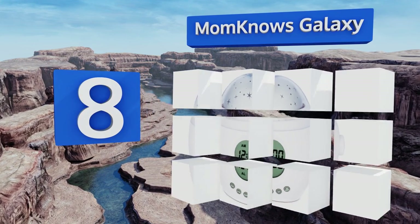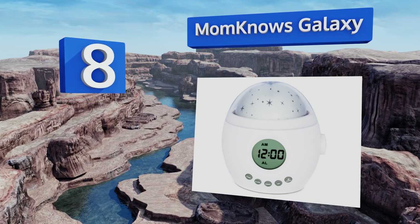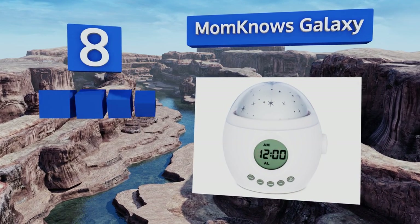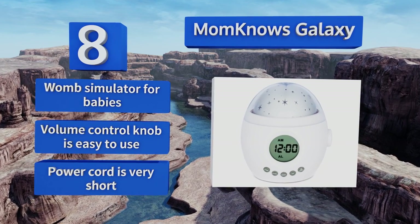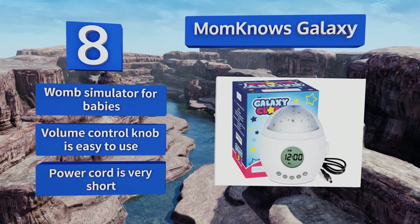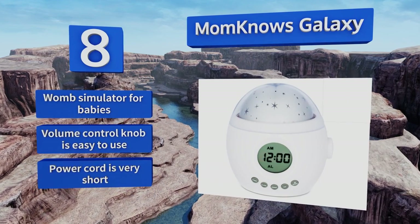Coming in at number eight, the Mom Knows Galaxy projects a captivating display of the stars onto your child's ceiling to help lull her into dreamland. If that doesn't do the trick, serenade her instead using either your own music or any one of its seven calming nature and white noise sounds. It features a womb simulator for babies and a volume control knob that's easy to use. However, the power cord is very short.